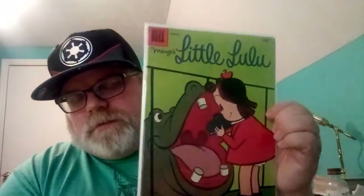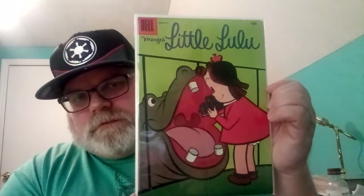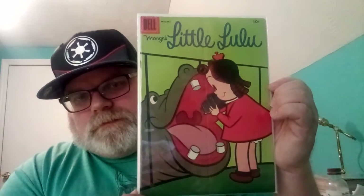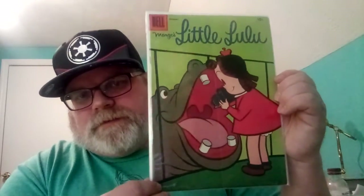This is Lil Lulu number 103 with a hippopotamus cover right here. I gave like $8 for it — it's got a crease down the middle though. Not bad for $8.